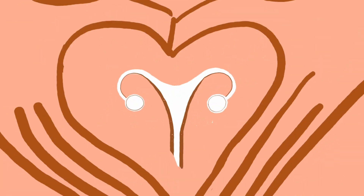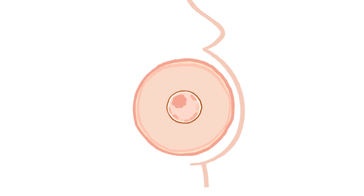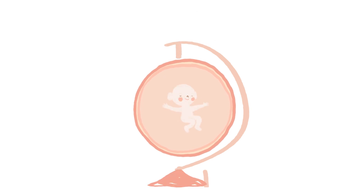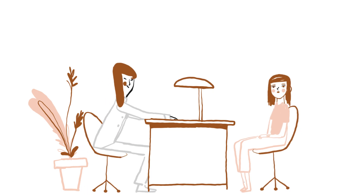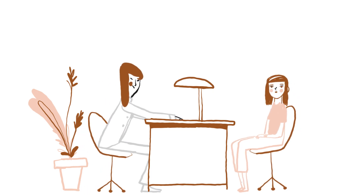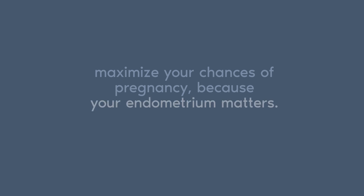We must give the same attention to the endometrium as we do to the ovaries or the embryos. Your endometrium will be the support for the embryo and your future pregnancy. The more your physician knows about your endometrium, the more your physician will be able to help you maximize your chances of pregnancy. Because your endometrium matters.